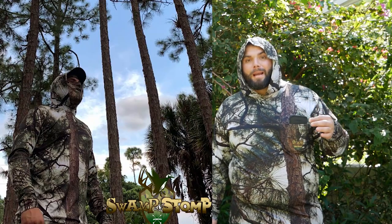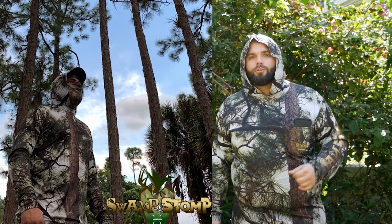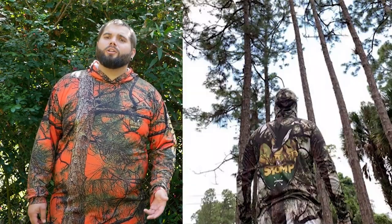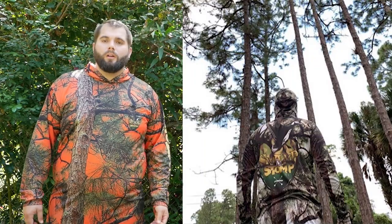In designing these shirts, we took camo development to the next level. The days of looking like a brown and green blob sitting in your tree stand are gone. Now you can wear a camo shirt that looks like the background a deer or a hog sees when they look up at you in your tree stand. Think about it — when you're sitting in your tree stand and a deer or hog looks up at you, what's behind you? The sky.